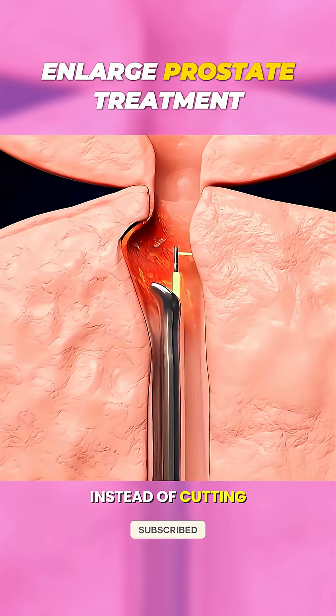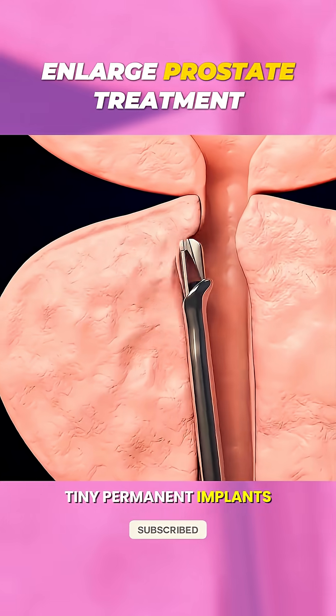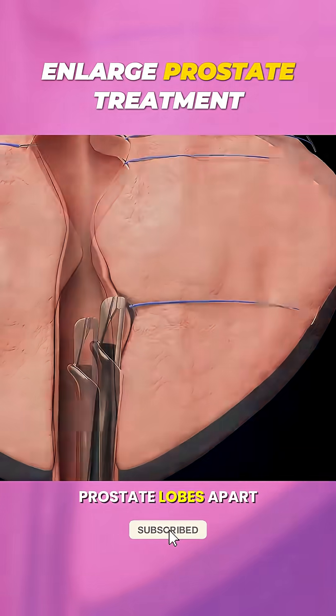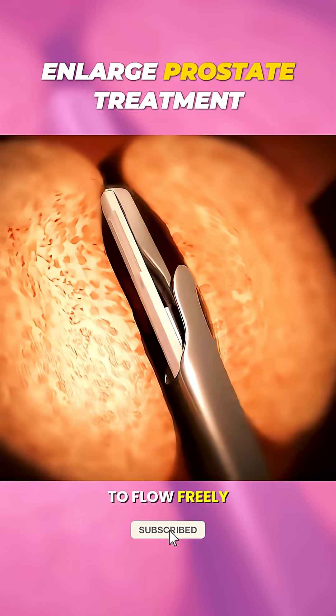Instead of cutting, heating, or removing prostate tissue, tiny permanent implants are placed to push the enlarged prostate lobes apart, creating a clear pathway for urine to flow freely.